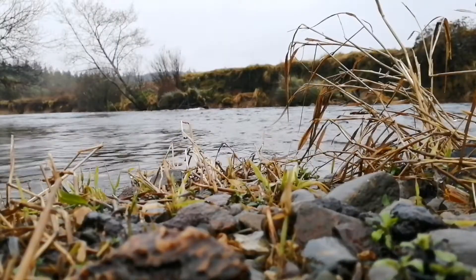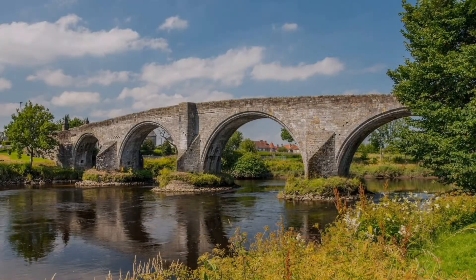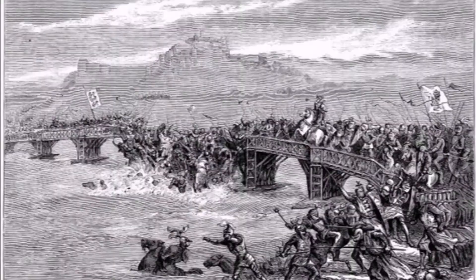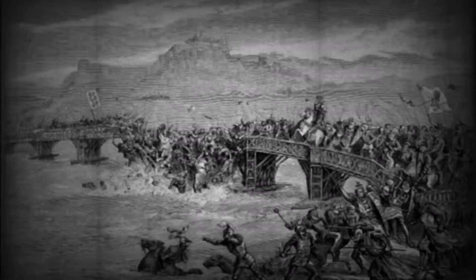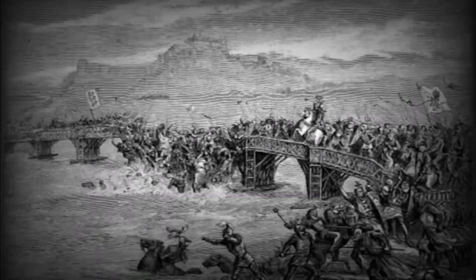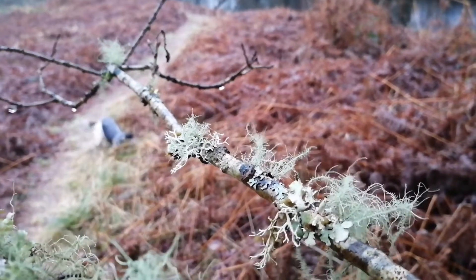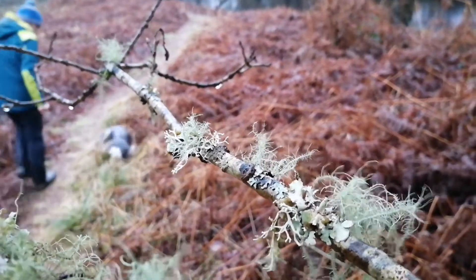As the river continues its journey eastwards, it gets to Stirling and flows underneath the famous Stirling Bridge, which in 1297 saw the forces of William Wallace against the English armies during the First War of Scottish Independence. Stirling used to have a very busy harbour, and during World War II it was an important port for the import of tea.